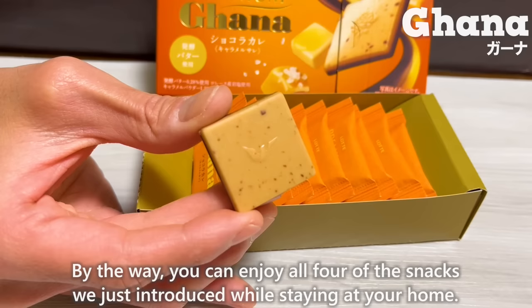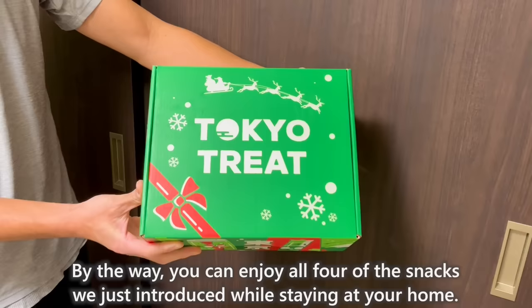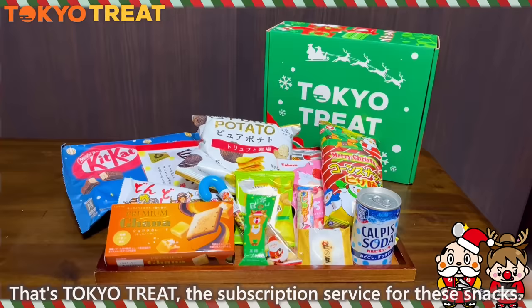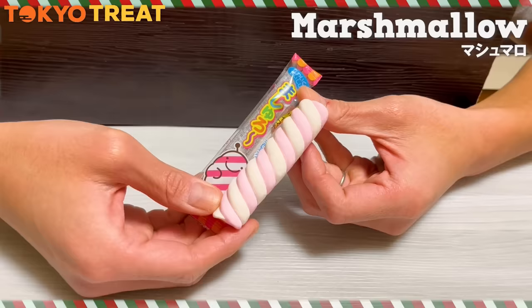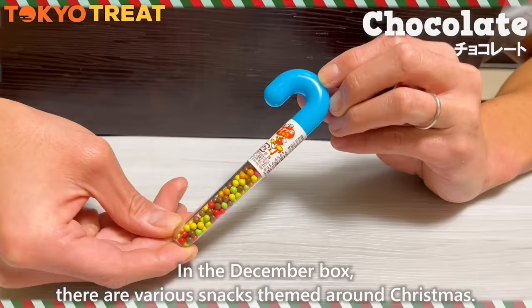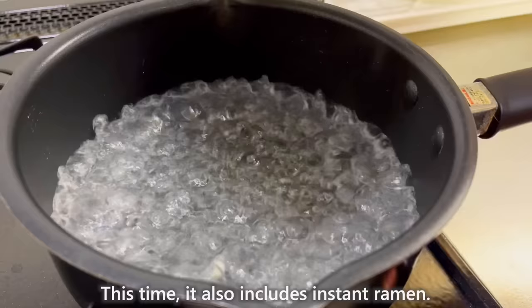You can enjoy all four of those snacks while staying at home — that's Tokyo Treat, the subscription service for Japanese snacks. Tokyo Treat is a box filled with famous Japanese national brand snacks and soft drinks that you can find in convenience stores and supermarkets. In the December box, there are various snacks themed around Christmas, and this time it also includes instant ramen.